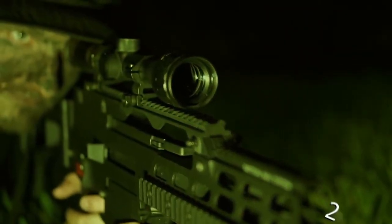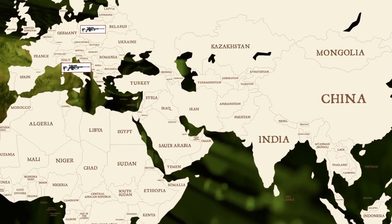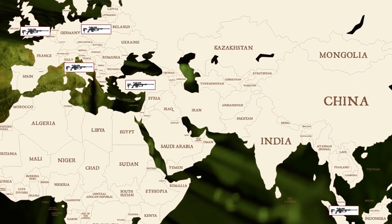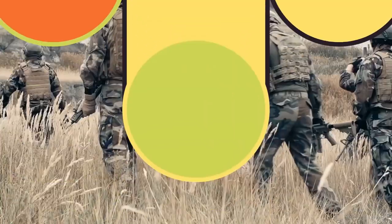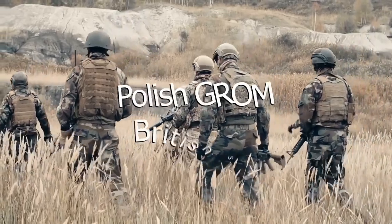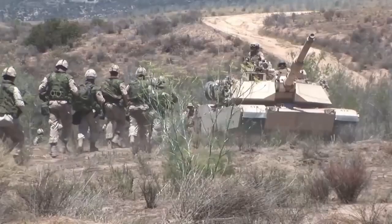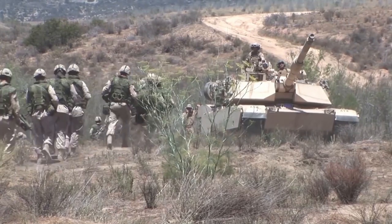Production began on the M200 back in 2001, and since then it has been used by militaries in Italy, Poland, Turkey, Singapore, and the UK — but not by any ordinary army forces. This sniper is only used by elite military units like the Polish GROM and the British SAS. There have even been some rumors that the US Navy SEALs got their hands on a few of these.